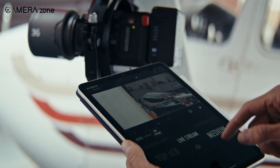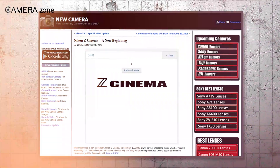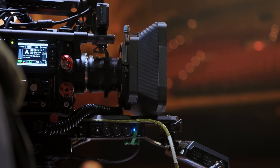This could be the start of something big. Nikon has registered a name Z-Cinema, and that alone is enough to turn heads. It's not just a random name drop — this feels like a clear, focused step into a new space.